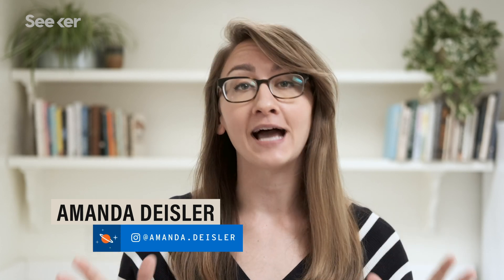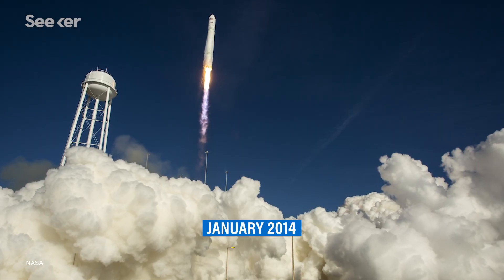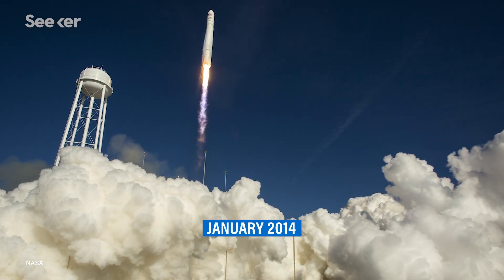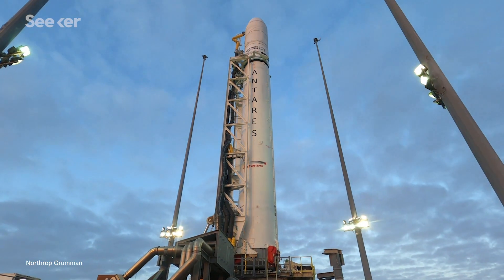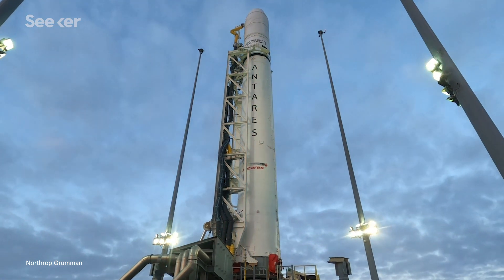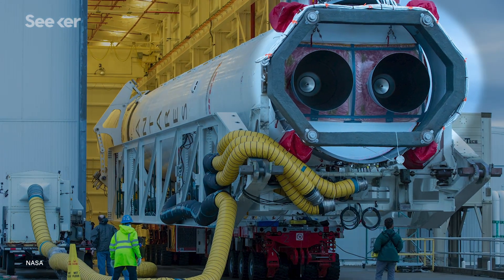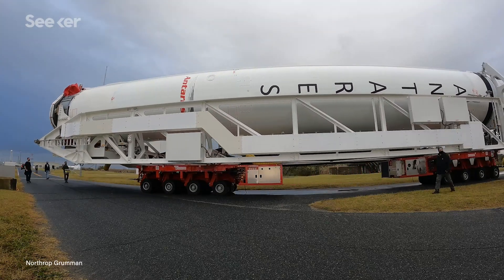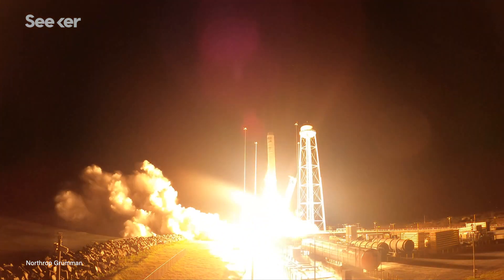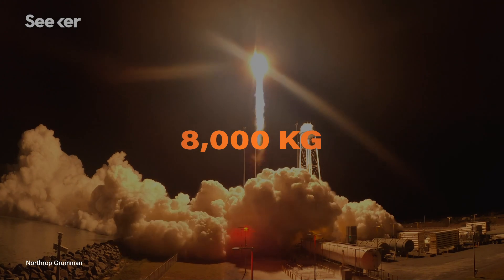Northrop Grumman is a longtime favorite as far as NASA resupply missions go. The company has been supplying its Antares rocket since the early 2010s and will continue to do so until at least 2023. This low-cost, two-stage rocket is reliable, and in the last two years installed two newly-built RD-181 engines to the first stage. Its latest payload capacity is now 8,000 kilograms, helping to get to low Earth orbit with ease.